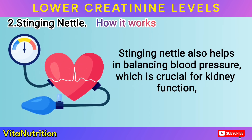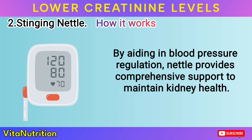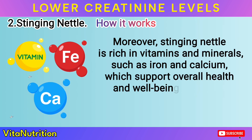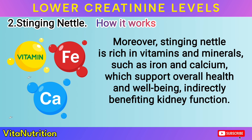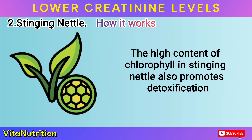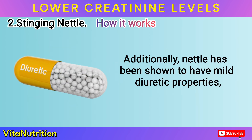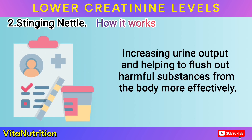Stinging nettle also helps in balancing blood pressure, which is crucial for kidney function, as high blood pressure can further damage the kidneys. By aiding in blood pressure regulation, nettle provides comprehensive support to maintain kidney health. Moreover, stinging nettle is rich in vitamins and minerals such as iron and calcium, which support overall health and well-being, indirectly benefiting kidney function. The high content of chlorophyll in stinging nettle also promotes detoxification and enhances the oxygenation of cells, further supporting kidney function and overall health. Additionally, nettle has been shown to have mild diuretic properties, increasing urine output and helping to flush out harmful substances from the body more effectively.